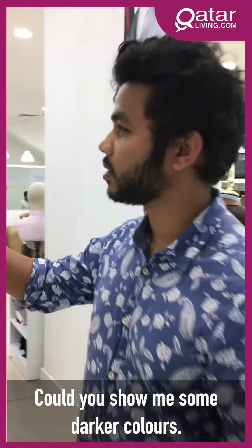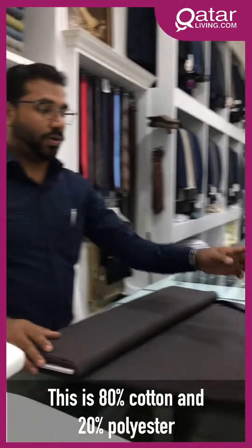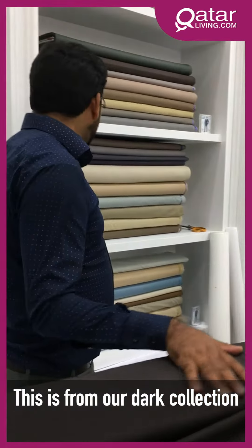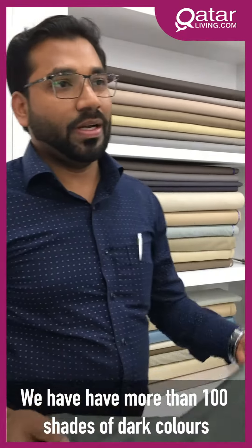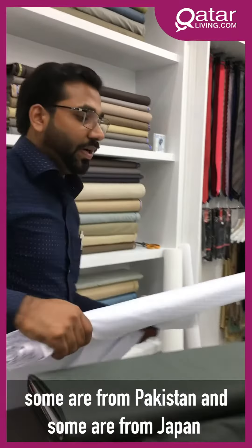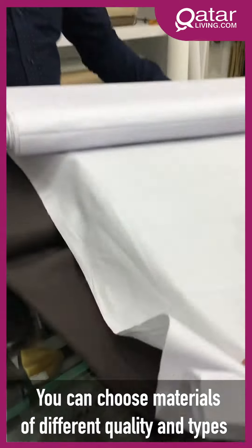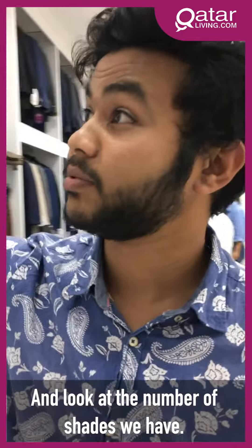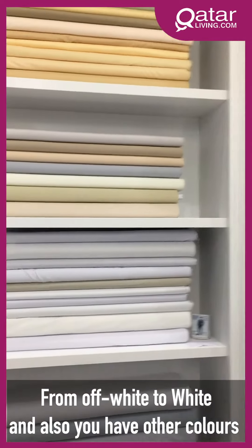Could you show us some darker colors? We have dark colors also — this is 20% cotton and 20% polyester. Different shades, we have more than 100 shades of Salwar Kameez. Some materials are from Pakistan and some are from Japan, so you can choose from a lot of different quality and types.